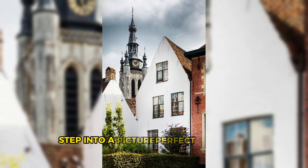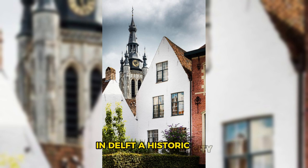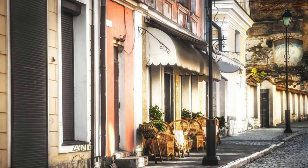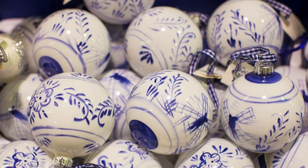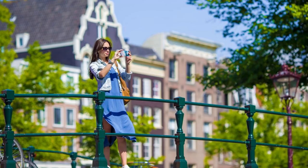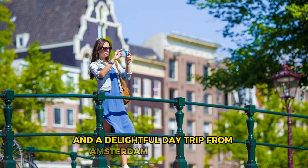Delft. Step into a picture-perfect postcard of Dutch charm in Delft, a historic city renowned for its iconic blue and white pottery, medieval architecture, and picturesque canals. Explore the charming streets and squares of the city center, lined with historic buildings, cozy cafes, and artisanal shops. Visit the Royal Delft Pottery Factory, where you can witness master craftsmen creating traditional Delftware ceramics using centuries-old techniques. Admire landmarks such as the Nieuwe Kerk, the Old Church, and the Prinsenhof, which offer insights into Delft's rich history and cultural heritage. Delft is a quintessential Dutch destination and a delightful day trip from Amsterdam or The Hague.